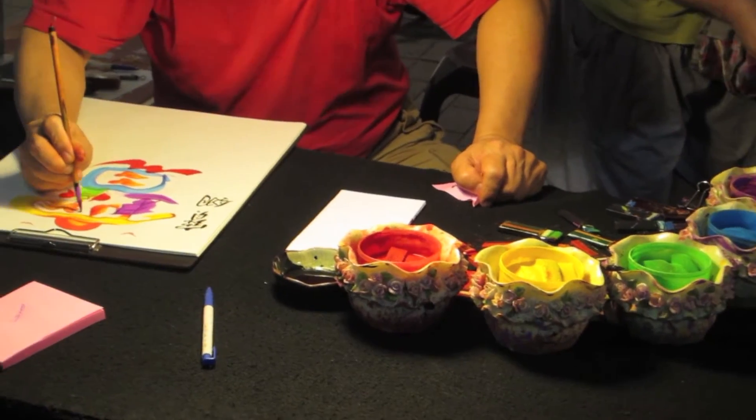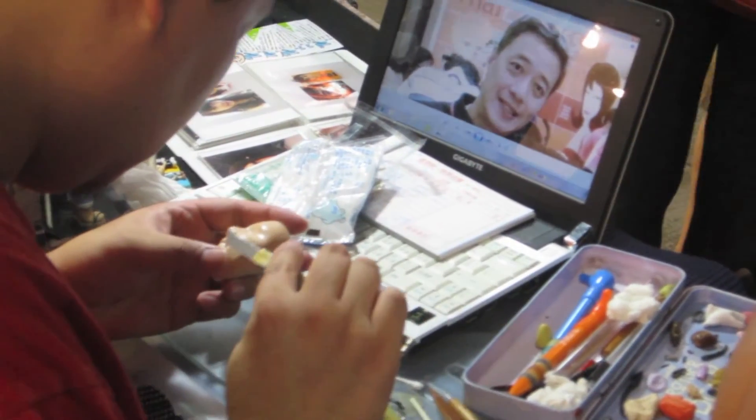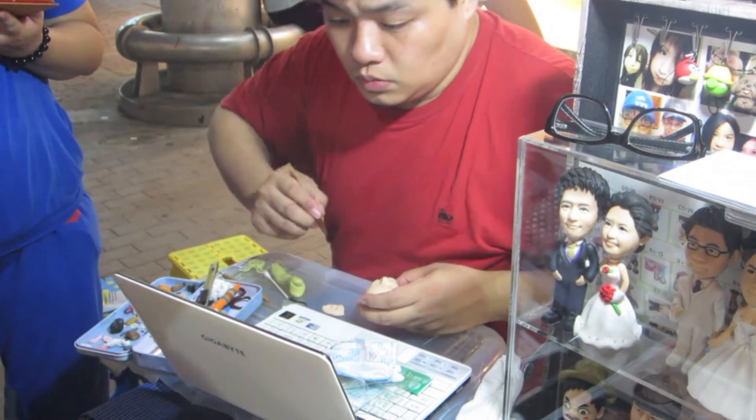Here are some more artists. This artist makes art using calligraphy and English letters. Another person carves your face into plastic and makes a bobblehead.